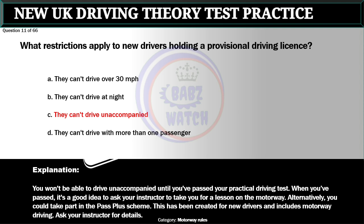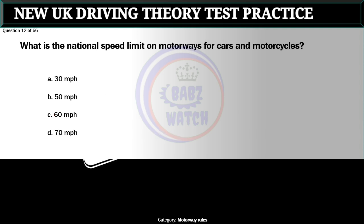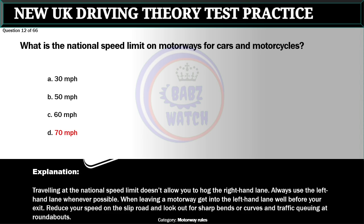Question 12 of 66. What is the national speed limit on motorways for cars and motorcycles? A. 30 miles per hour. B. 50 miles per hour. C. 60 miles per hour. D. 70 miles per hour. The correct answer is D: 70 miles per hour. Travelling at the national speed limit doesn't allow you to hog the right-hand lane. Always use the left-hand lane whenever possible. When leaving a motorway, get into the left-hand lane well before your exit. Reduce your speed on the slip road and look out for sharp bends and traffic queuing at roundabouts.